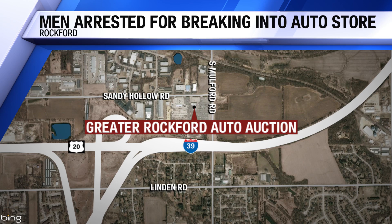A group of men was caught stealing car parts from a Rockford Auto Center overnight. Officers were called to Greater Rockford Auto Auction on Sandy Hollow Road after an alarm went off at the shop. Investigators found a hole in the fence around the building and located three people walking inside the fenced-in area.